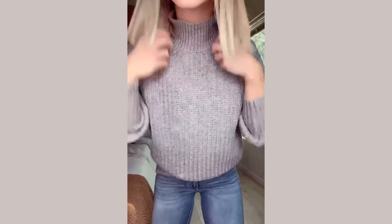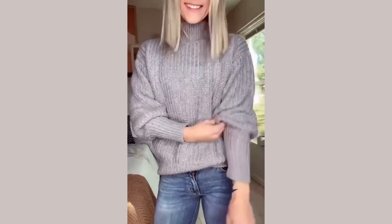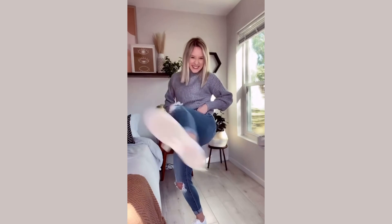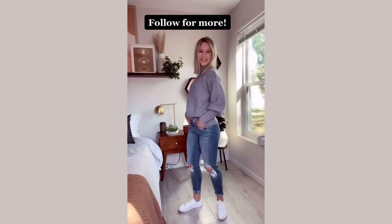Back with another affordable outfit of the day, just in time for winter — this cozy mock turtleneck with puffy sleeves is slightly oversized and so cute. Of course my favorite white leather sneakers, and these super stretchy destroyed jeans — did I mention stretchy? This look is linked in my bio, and follow for more.